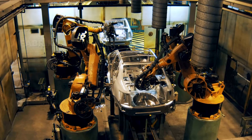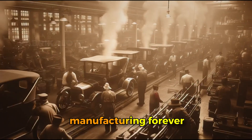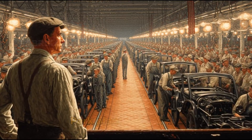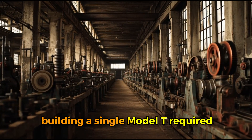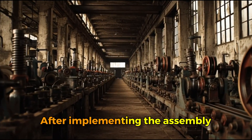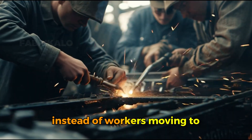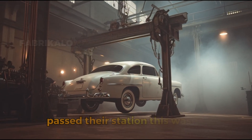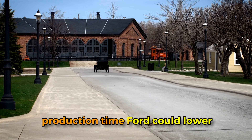The assembly line revolutionized manufacturing forever, and it all started with cars. In 1913, Henry Ford introduced the moving assembly line at his Highland Park plant in Michigan, and the impact was immediate and staggering. Before this innovation, building a single Model T required 12 and a half hours of labor. After implementing the assembly line, that time dropped to just 93 minutes. The concept was brilliantly simple — instead of workers moving to the car, the car moved to the workers, with each person performing one specific task as the vehicle passed their station.